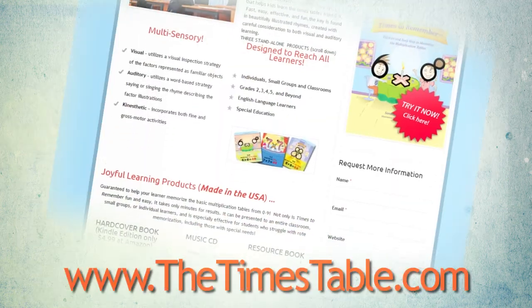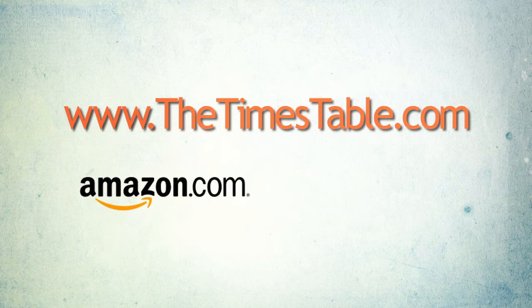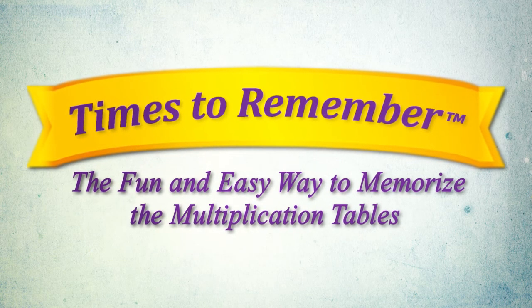For more information visit thetimestable.com. Available at major online bookstores including Amazon and Barnes & Noble. Times to Remember: the fun and easy way to memorize the multiplication tables.